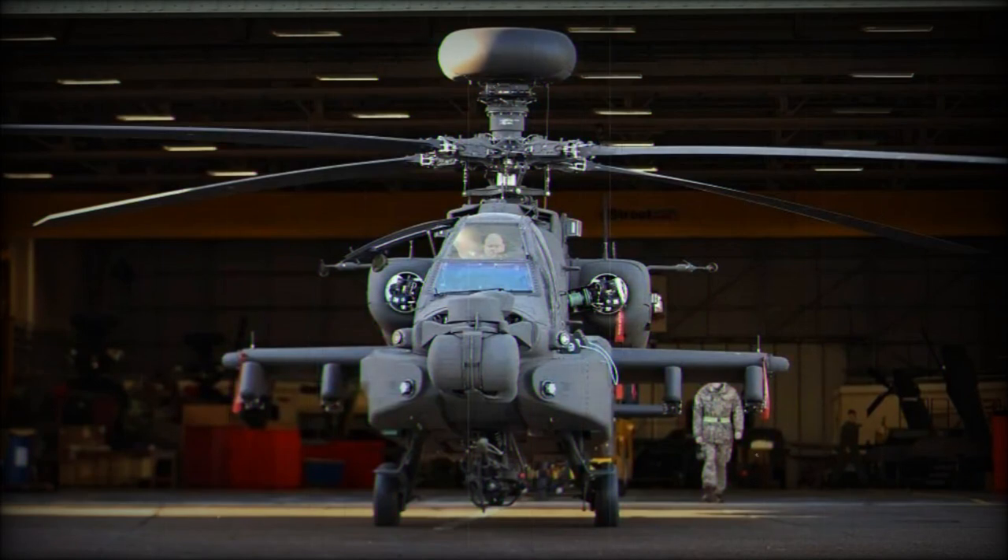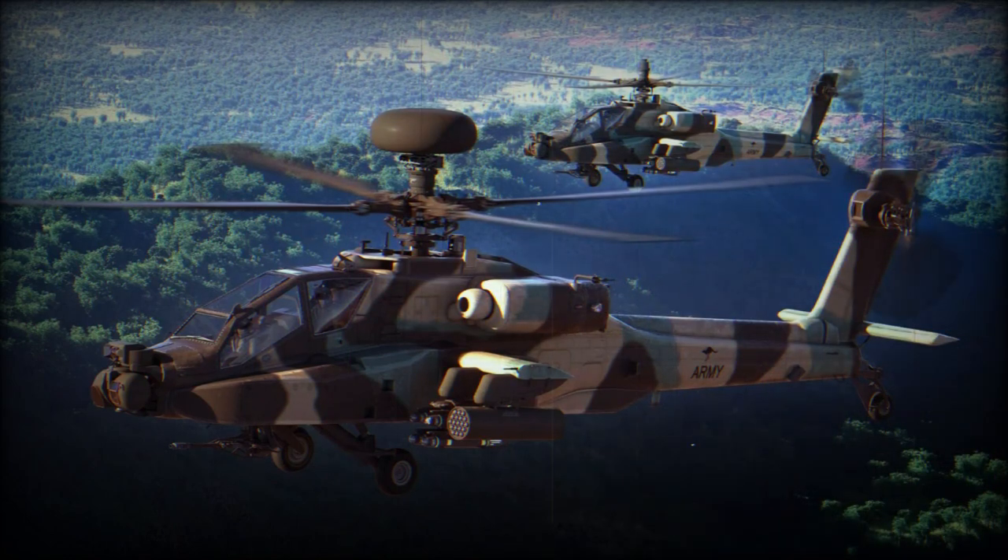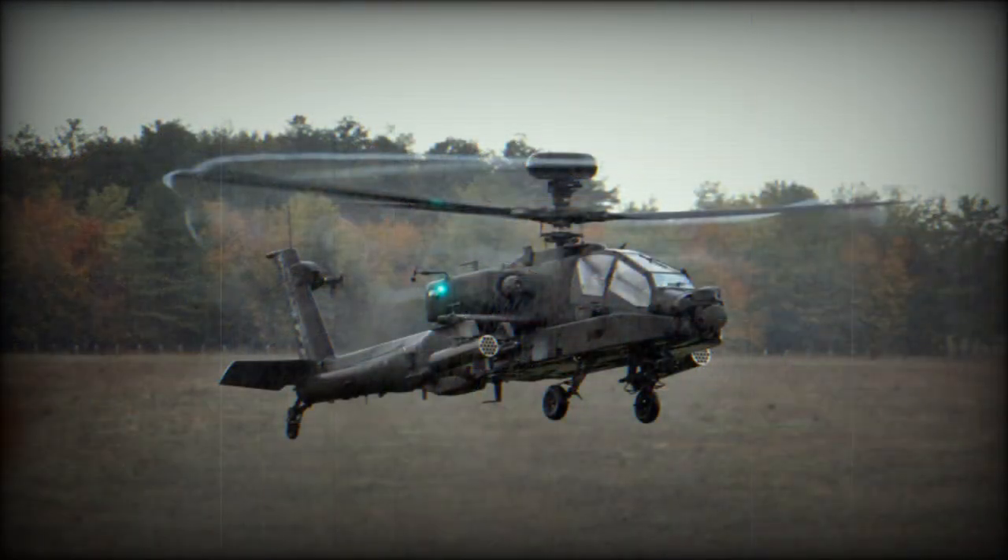Maximum speed of this helicopter is up to 300 km per hour. This gunship comes with new sensors and avionics, and has improved night operation capabilities. Furthermore, the AH-64E helicopter can control a couple of UAVs.